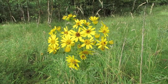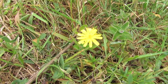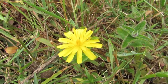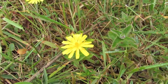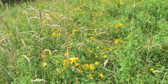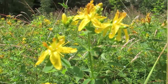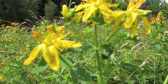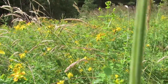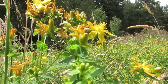Most fields have been ploughed and reseeded at some point, but remnants of traditional wildflower meadows remain in fields that are difficult to cultivate. This could be because they are steep or contain archaeological features such as ridges and furrows. These meadows developed over hundreds of years of traditional farming methods.